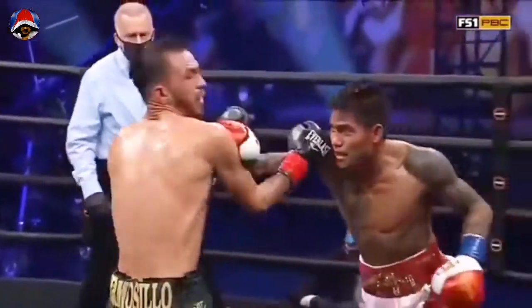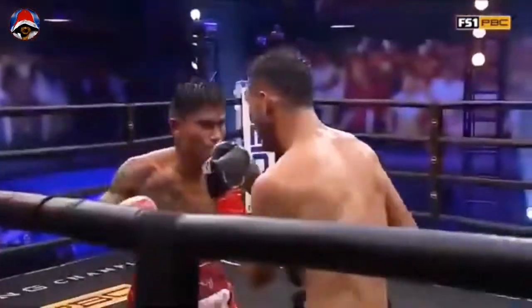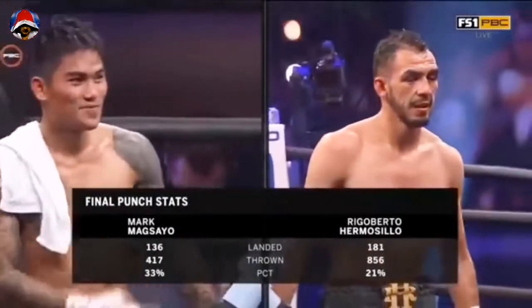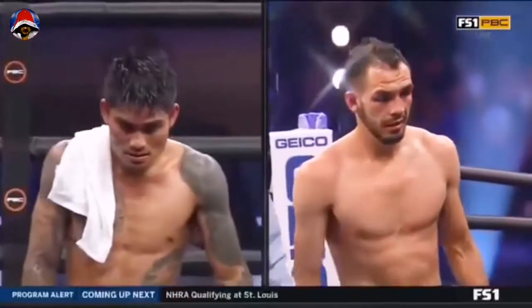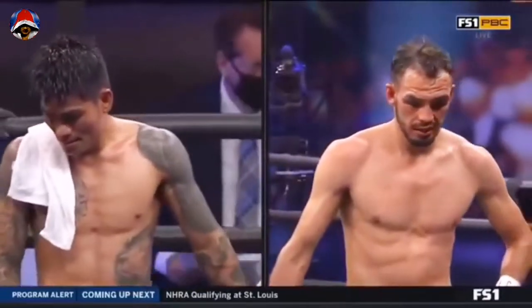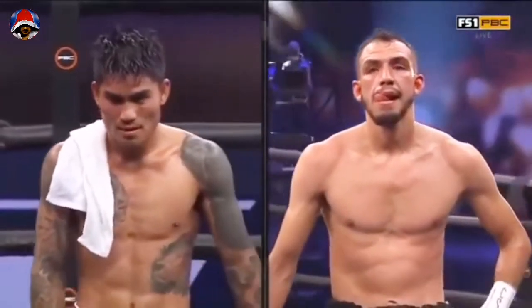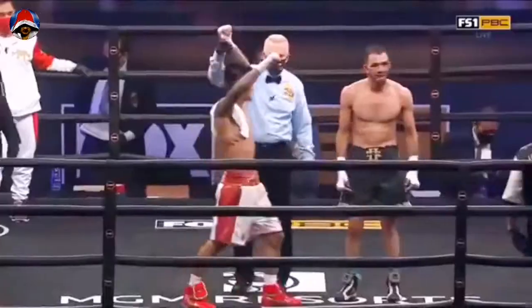Vicious body punching between these two in the final round. That was a nice little flurry by Hermosillo, but a little too little, too late. Over 1,200 punches were thrown here. Having completed the full 10 rounds, we go to the scorecards: judge Rudy Baraghan scores it 100-90 in favor of Maxio; judge Dr. Lou Moret scores it 96-94 for Hermosillo; and judge Zachary Young scores it 96-94 — your winner by split decision and still undefeated, Mark Maxio.